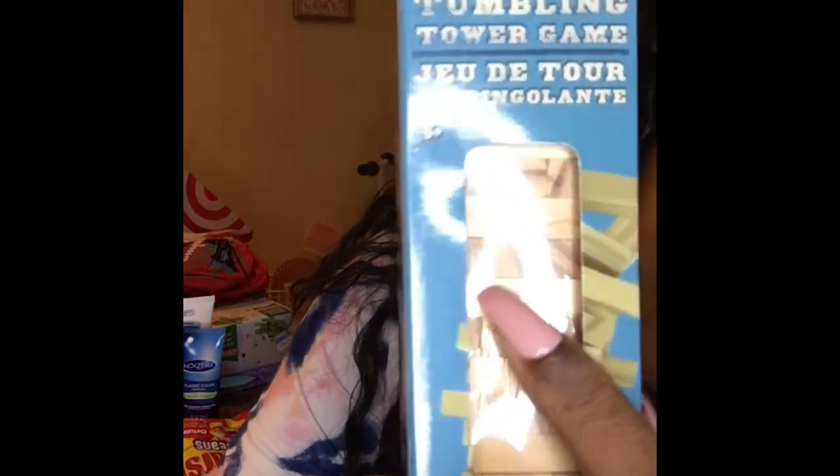I also picked up some Jenga blocks — I was gonna do a little project with these. You know how it is at Dollar Tree: if you don't pick it up then and there, you go back and it's all gone. I like the different colors they have — solid colors and patterns.